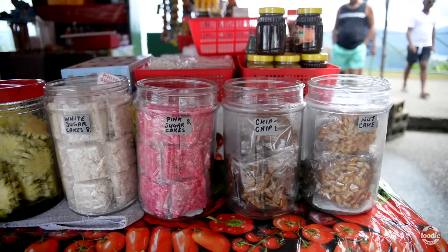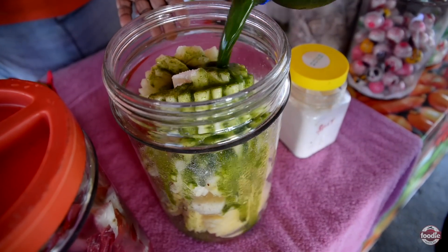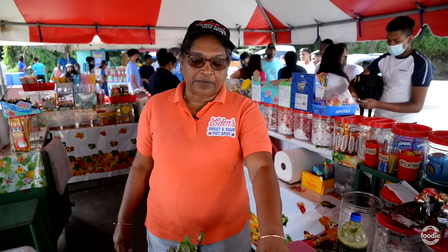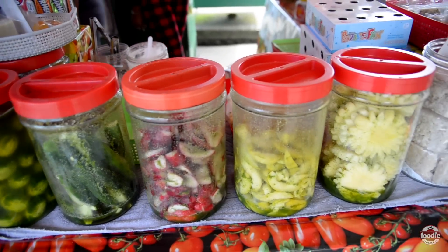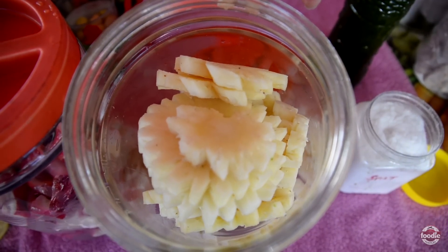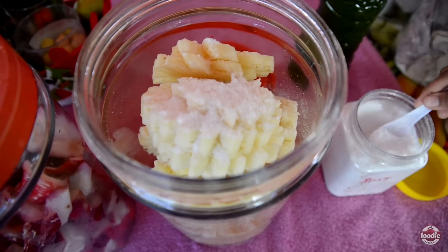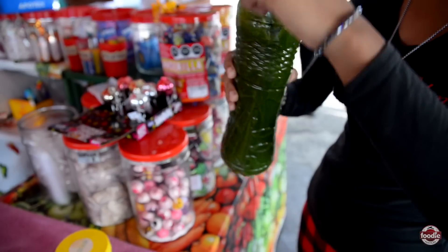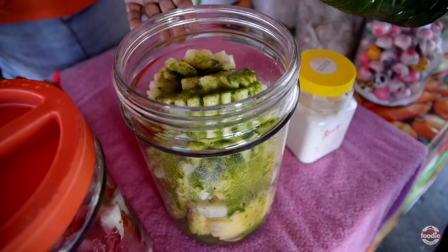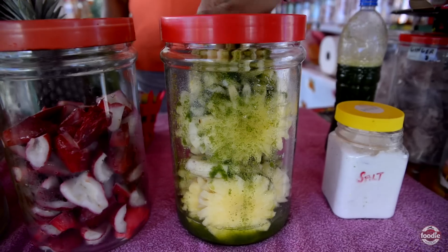What we offer here is chow, which is made with fruits and shadabeni, salt, garlic, and pepper is optional. Today we have pineapple, pomerac, and pomsitia. We also have cucumber and sour cherries. What she's doing is slicing up the pineapple — it's already pre-washed. Then we add our salt, one of the important ingredients. We also add our shadabeni which is already blended with garlic.